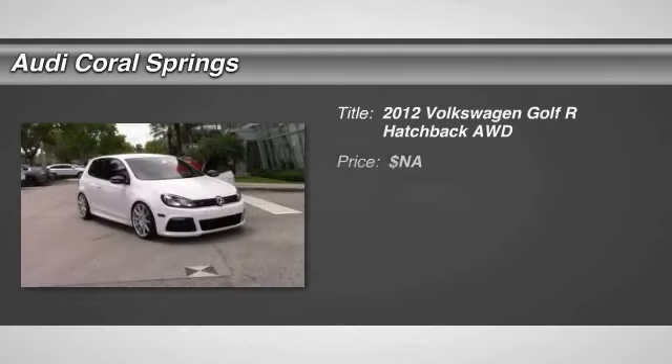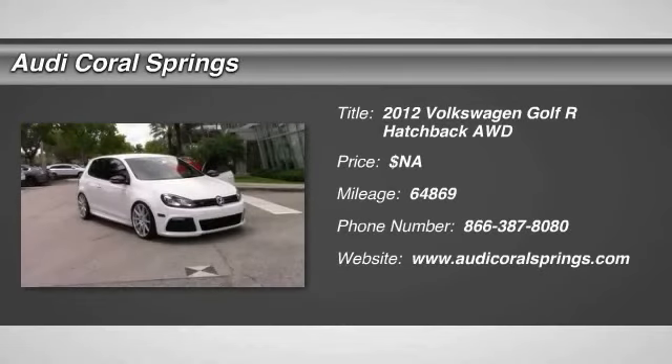2012 Golf. It's the original fun-to-drive hatchback. Drive one today.